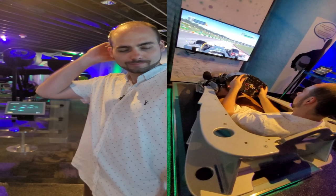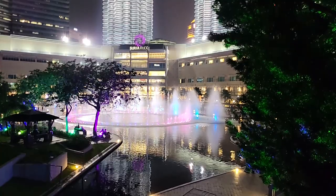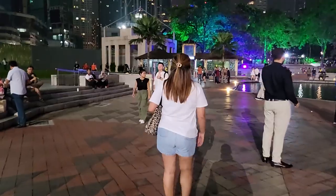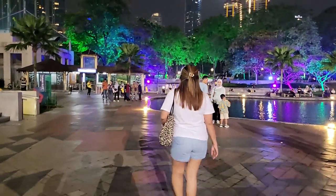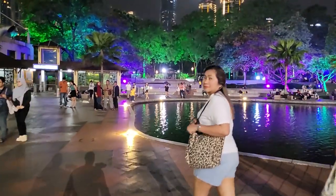You can even try your hand at squeezing into a real-life Formula 1 car simulator. After leaving the mall, there are two paths to choose from. The first leads to KLCC Park, situated just behind the towers and entirely open to the public for free. This park includes a public pool area, an artificial lake with fountains and a mesmerizing light show, a jogging track, a small mosque, and a diverse range of lush vegetation.